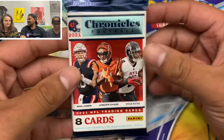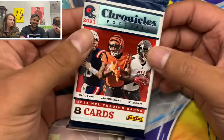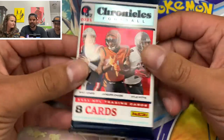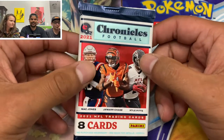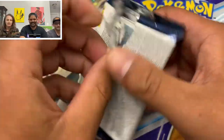Without further ado, let's see what Chronicles is all about. I'm nervous — these are expensive boxes. You're looking at more than $500 for this box, for these packs, so it's pushing you to almost $100 a pack. That is crazy.